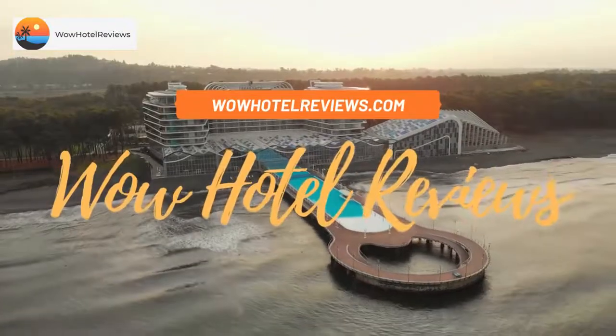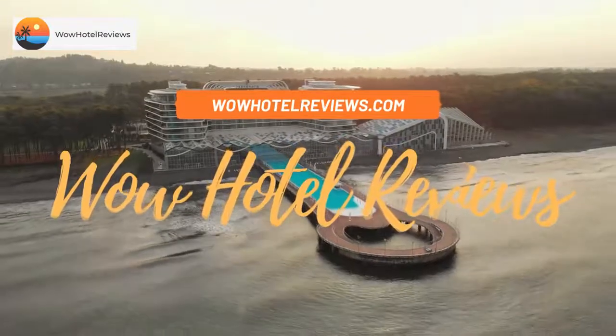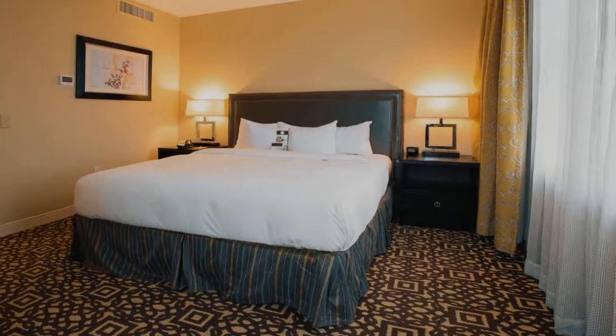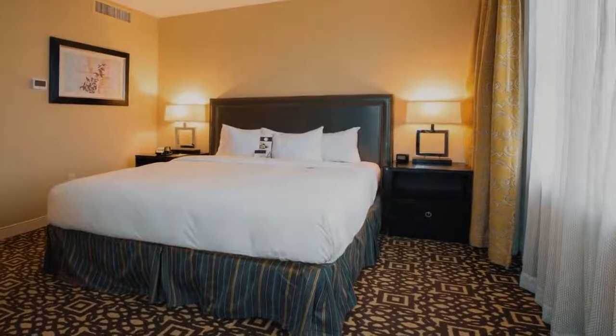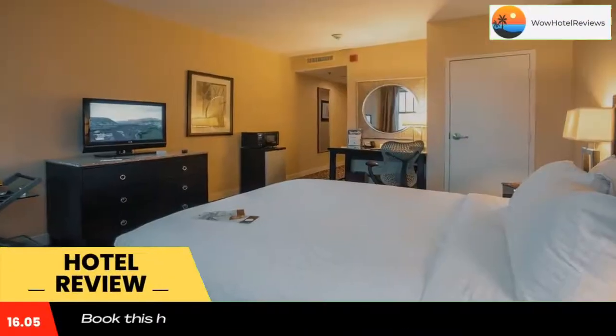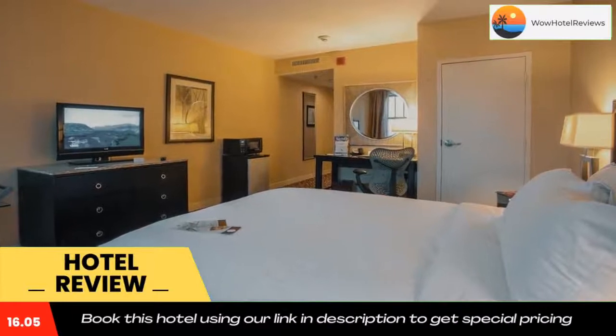Hello guys, welcome to Wow Hotel Reviews. Today I am reviewing Double Tree Suites by Hilton Detroit Downtown Fort Shelby. It's a four-star hotel. Please use our booking.com link in the description to book the hotel and get special pricing.